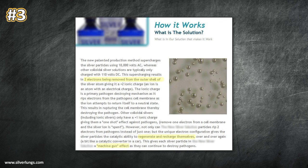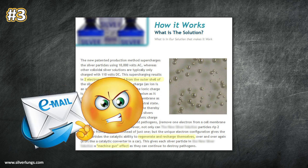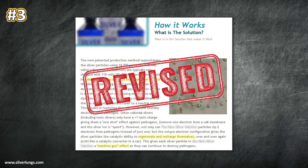Number three: claims of a special silver atom with two electrons removed, rather than regular ionic silver which only has one electron removed, allows for twice the damage to a pathogen. Further statements of a machine gun effect from this special silver atom are described, as it can also recharge itself. In this particular case, I exchanged emails with the owner of this company shortly after he went public on a popular alternative media radio show. After our email exchange, the statements were removed and extensively revised.